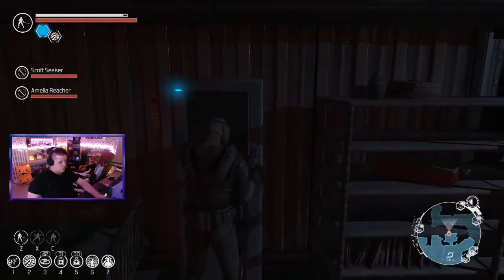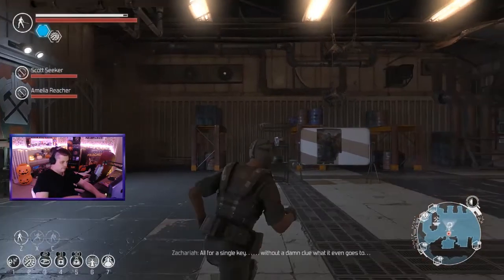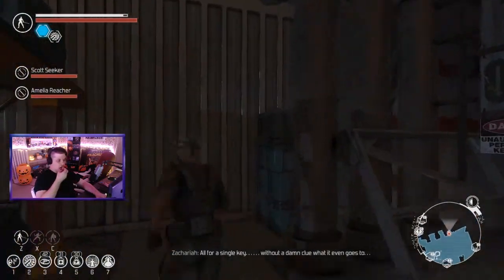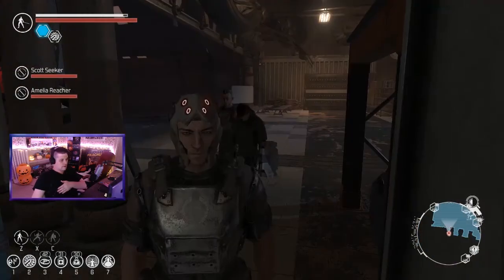Provided you've gone through all the dialogue options with Amelia and Scott, you're then going to exit the small shed and then go to the opposite wall and interact with the drawing. You'll use the key you got out of the locker and will open a secret passage with all of Amelia's father's notes.